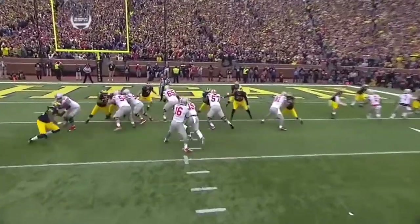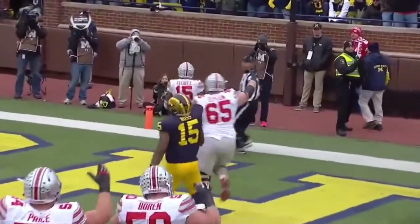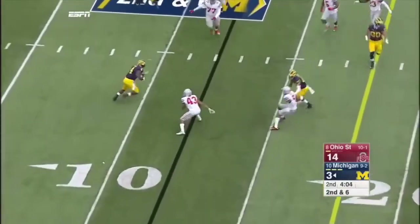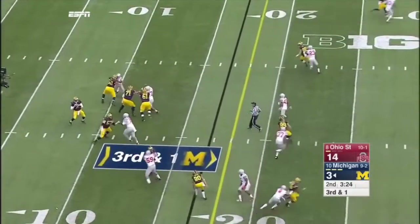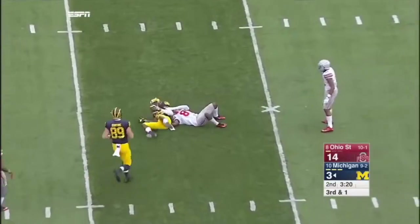Slips to the second level, block on Desmond Morgan. Ezekiel Elliott right off that block. Motion again to the slot on the right side. Ruddock has time — flares it out on the flat to Smith. And he's third down and a long one. Ruddock wants to throw for it, down the middle, throws a strike. First down, Michigan.